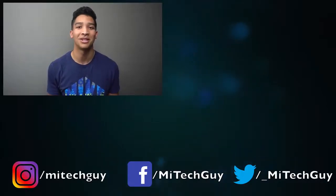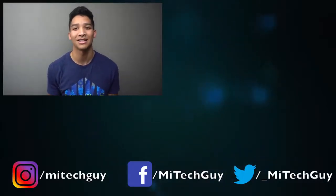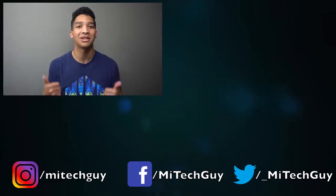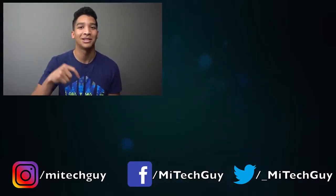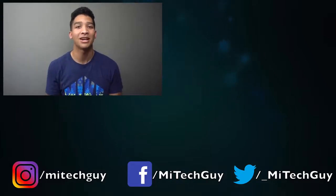Let me know in the comments whether you prefer the Note 8 or will be waiting for the iPhone X. If you liked this video, please give it a thumbs up. I'm working on a lot of new content right now, so please click the logo below to subscribe and click the notification bell to stay up-to-date on my latest videos. Follow me on my other social media accounts, and as always, thanks for watching — I'll see you in the next video.